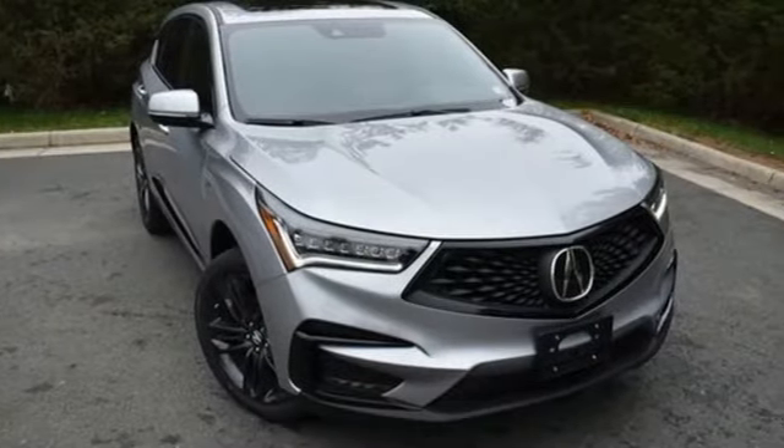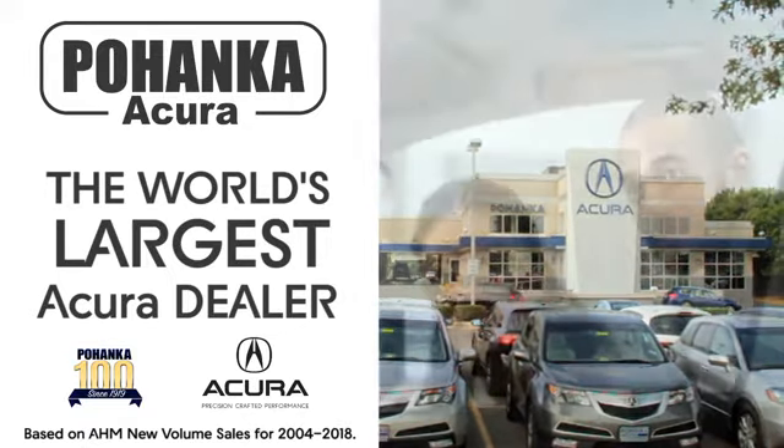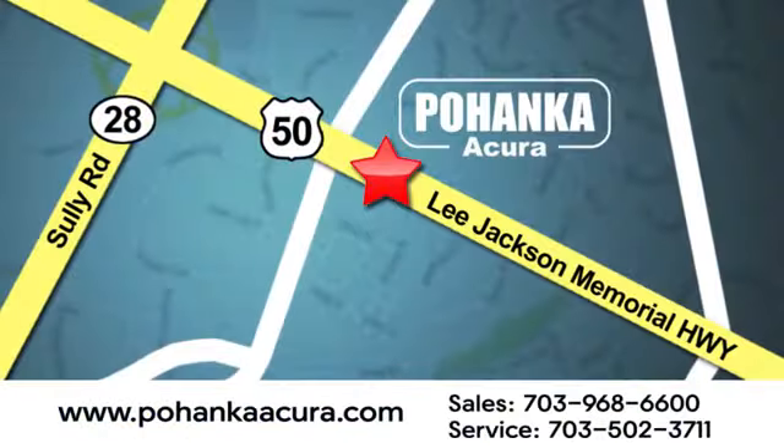Luxury performance Acura. See it for yourself when you take it for a test drive. Pohanka Acura is a great place to buy a car.